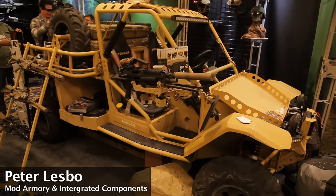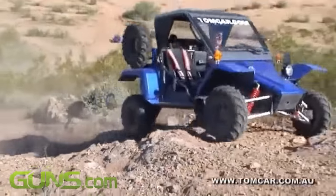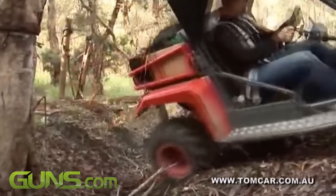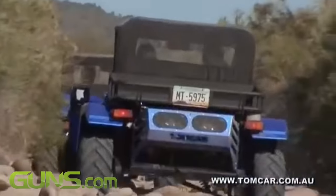This is a Tom car. It's built by an Israeli company in North Phoenix, Arizona. They are a completely ground-up box frame construction vehicle. You can get them either diesel, gas, or they're doing a new hybrid version.